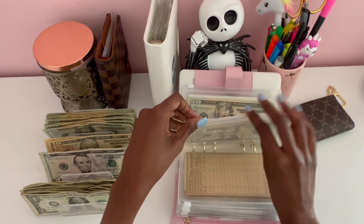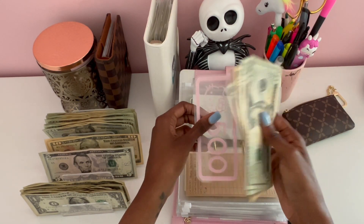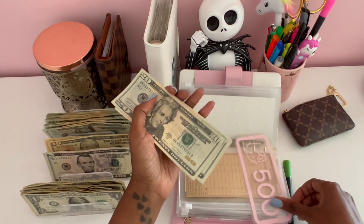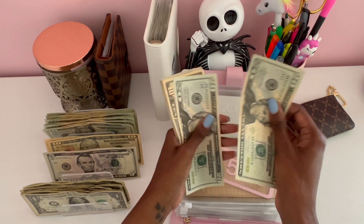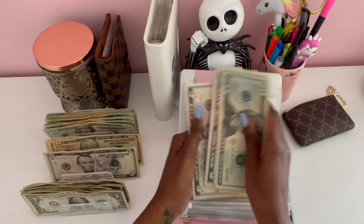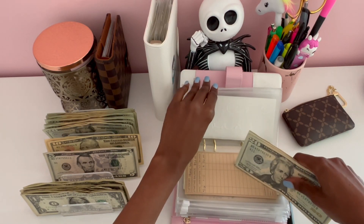Next we have student loans, which will be getting $5 today. Student loans currently has $500 in the bank, and after adding, a total of $585 dollars in student loans.